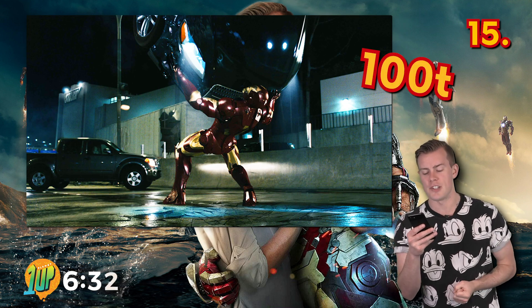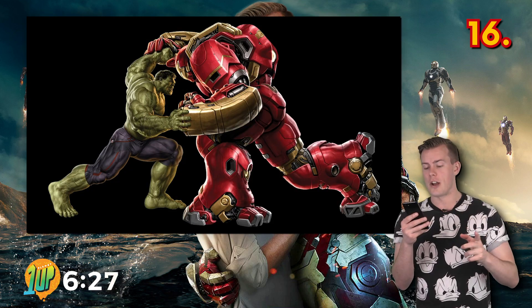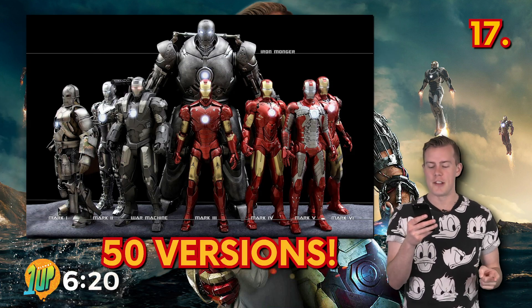Tony Stark can lift up to 100 tons of weight using the Iron Man suit. The Hulkbuster suit that Stark created was for dealing with the Hulk and can lift up to 175 tons. Tony Stark has built 50 versions of the Iron Man suit.